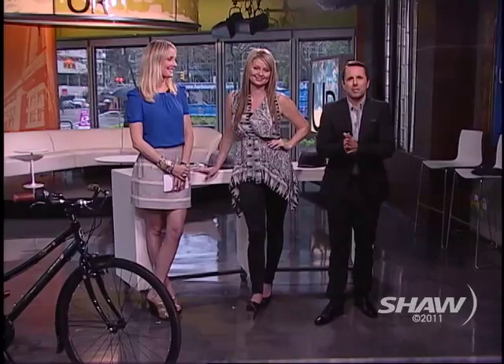Welcome back to the show everyone. Of course it is bike to work week in Vancouver. Get out there and participate, and why not do it with mad style at the same time. Liev Judd from Lulu Magazine is going to tell us how you can do that and still look office appropriate and super sexy. How are you, Liev? I'm doing very well, thank you. You have brought in some things that have blown Fiona's mind already.